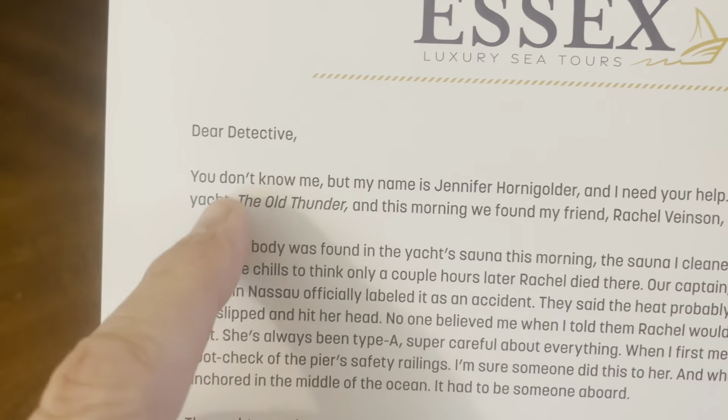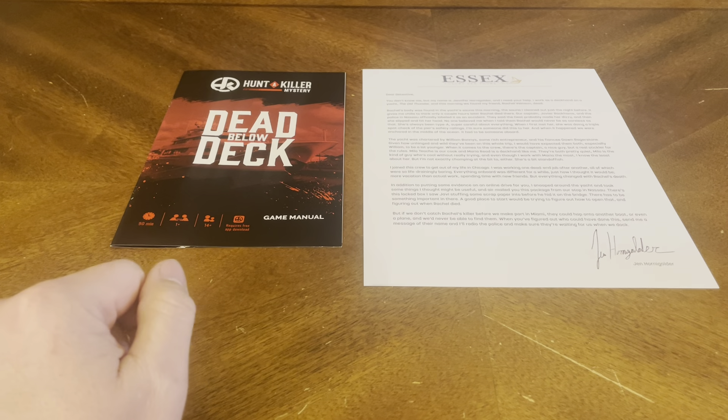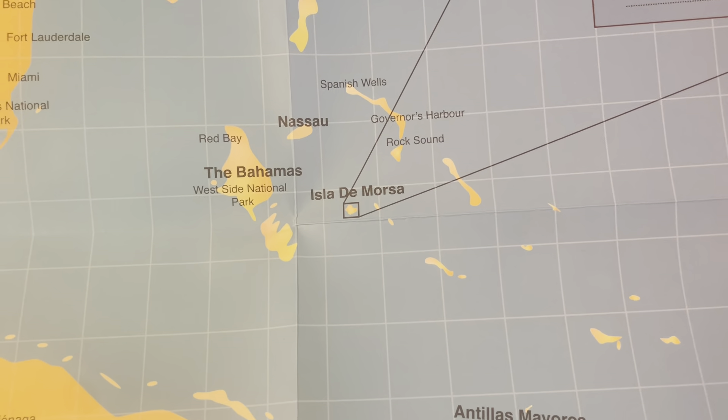Right off the bat, you get a letter from Essex Luxury Sea Tours — Dear Detective, you don't know me — a letter inviting you to become the detective. We also have a map. You've got to check the front and back. On the map: Florida, Isla de Morsa, the Bahamas, Cuba, Haiti, Turks and Caicos Islands. A cool map — that's always helpful.